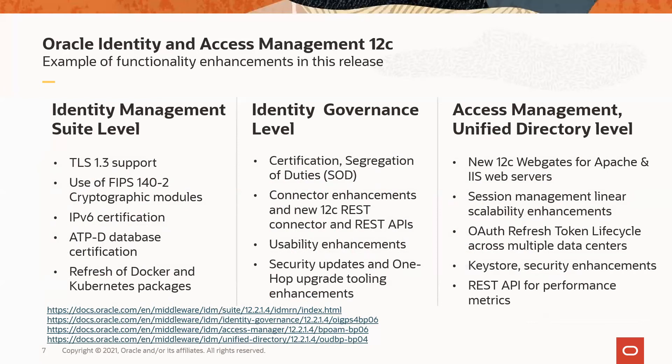At the Oracle Identity Governance level, we released enhancements for certifications, segregation of duties, various connectors, usability, and one-hop upgrade tooling. We also released new 12c REST connectors and APIs. At the Oracle Access Management and Unified Directory level, we released the 12c web gates for Apache and IIS web servers, session management enhancements for linear scalability, OAuth refresh token lifecycle across multiple data centers, REST API for performance metrics, and key store and security enhancements.